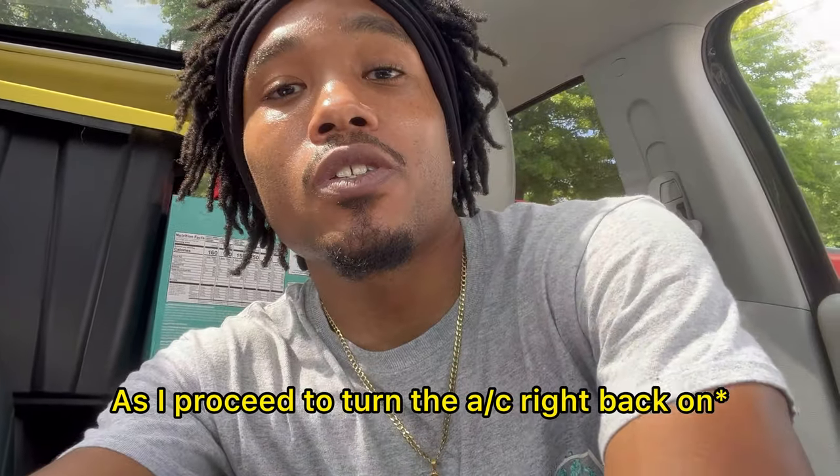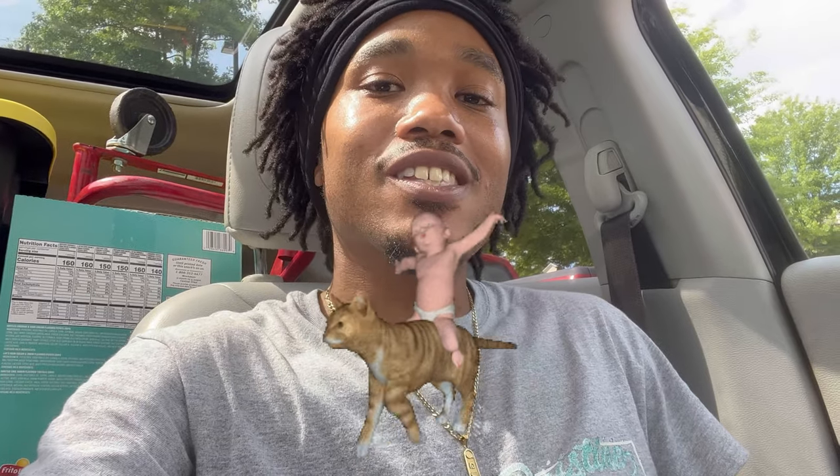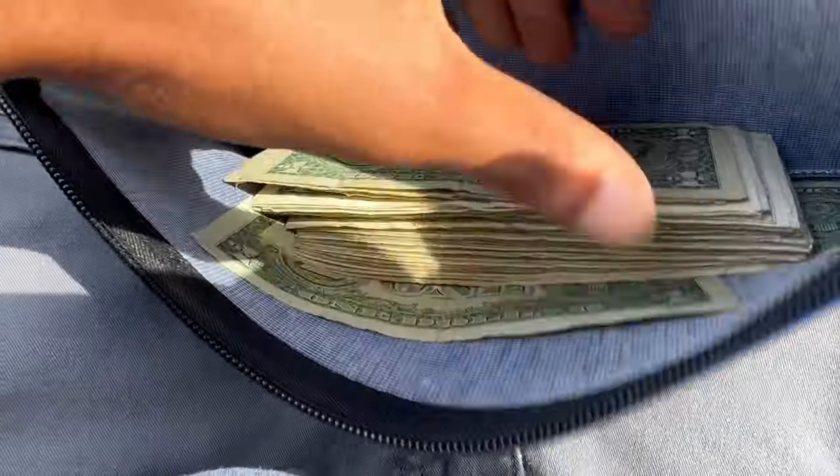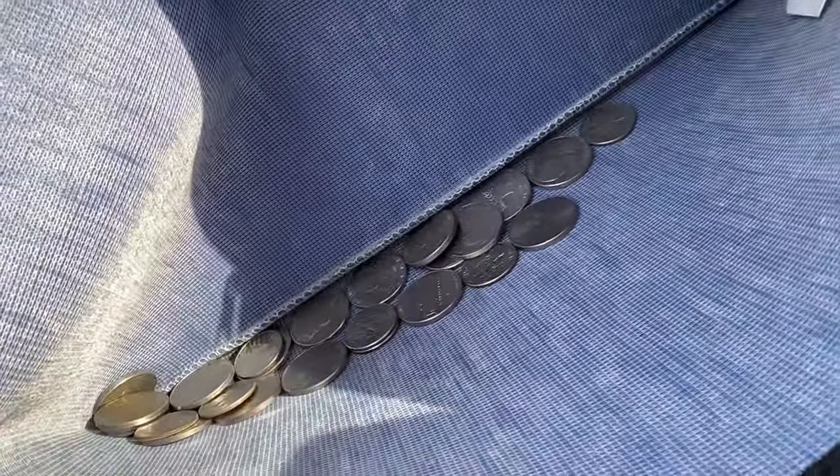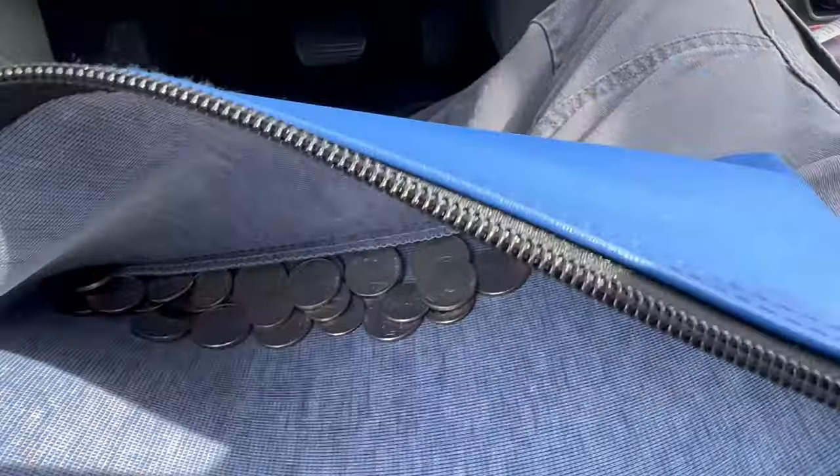This location took much longer than expected — about an hour in and out — because they had let the daycare kids loose right in the play area where my snack machine is, so I had to work around them. It's also been about a month since I fully restocked this machine, so I had to fill up just about every item. We do have the cash from this one machine for the month of May. Not too bad — a nice little stack with just a bit of change. This location usually blesses me with gold dollars, but I haven't seen them in the last few collections.